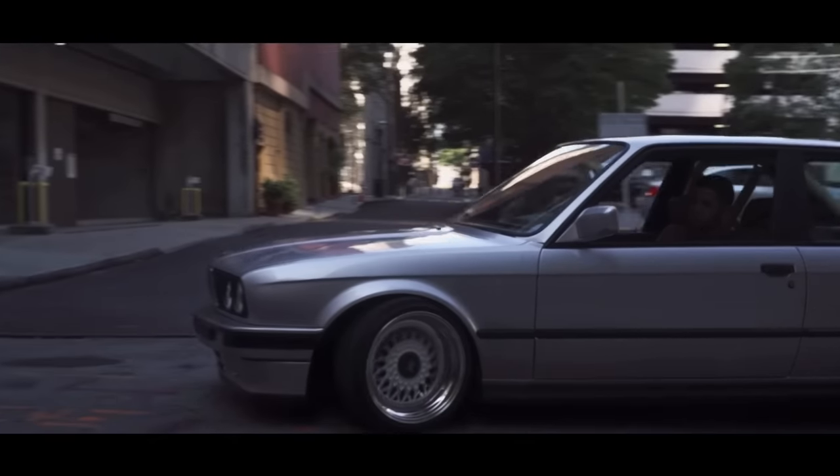Coming in at number six is the Subaru WRX Blobeye — the best rally car for under $10,000 for all you rally fanboys. They come with a 2-liter turbocharged flat-four making 225 horsepower, and they are all-wheel drive. If you don't like the looks of the Blobeye, you can get a Bugeye or a Hawkeye — they're exactly the same car and all under $10,000. Hawkeyes are a little more expensive, but same car. I picked the Blobeye because I think it looks the best, and they are obviously bred to be rally cars, so they're incredible at it.